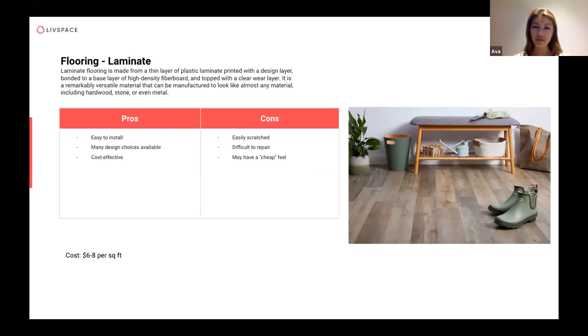Laminate flooring is almost like something in between hardwood and vinyl — not fully natural, but with a high-density fiberboard core. It offers many design options since colors can match whatever look and feel you want, and it is still cost-effective. However, the surface can be easily scratched, and unlike hardwood you can't sand and varnish it back, nor is it as scratch-resistant as vinyl flooring. Once scratched, it can cheapen the overall look.